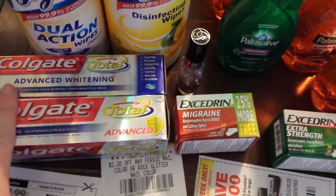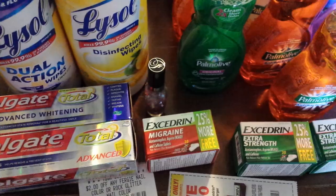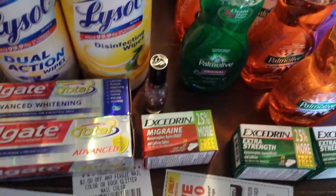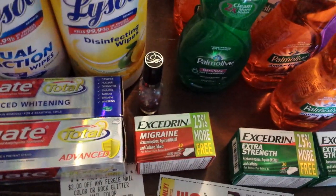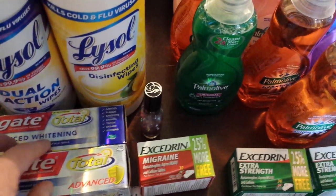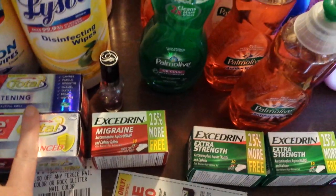The Colgate Total four-ounce ones — there are a lot of different varieties. They're on sale for $2.99, you get $2 in UP rewards back, and we got a $1 manufacturer coupon. So you pay $1.99 with that coupon from coupons.com and you get $2 back, which makes that free. You can do that two times on a card.